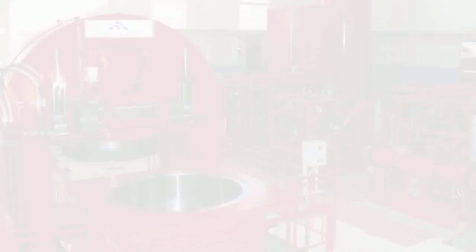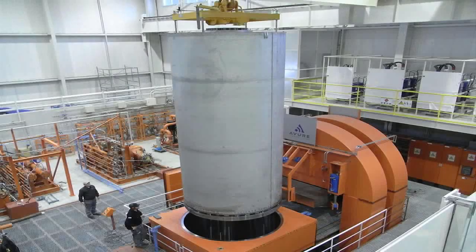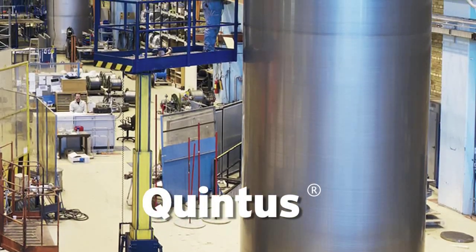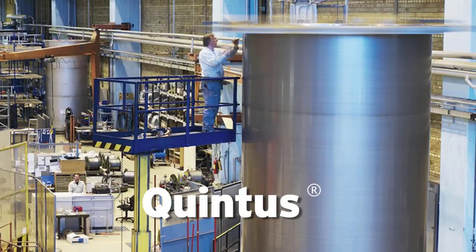More than 90% of all machines built by Avur Technologies over the last five decades are still in operation today. The patented Quintus wire-wound vessel and frame concept is the safest, most durable, and lowest weight pressure containment system ever designed.